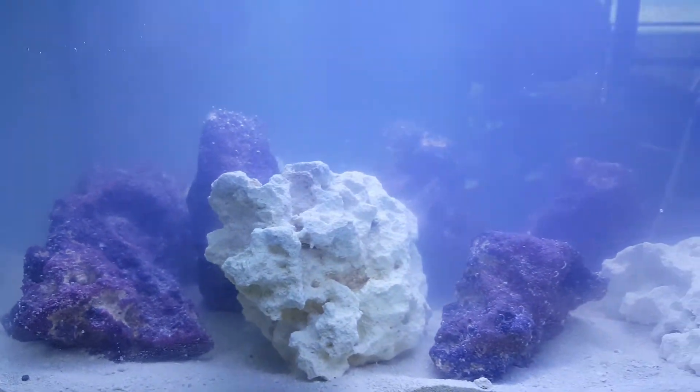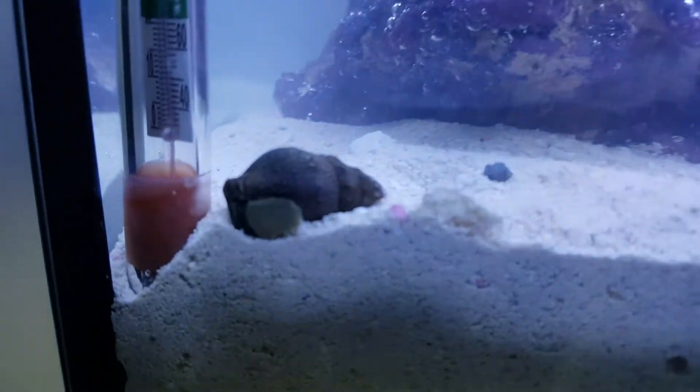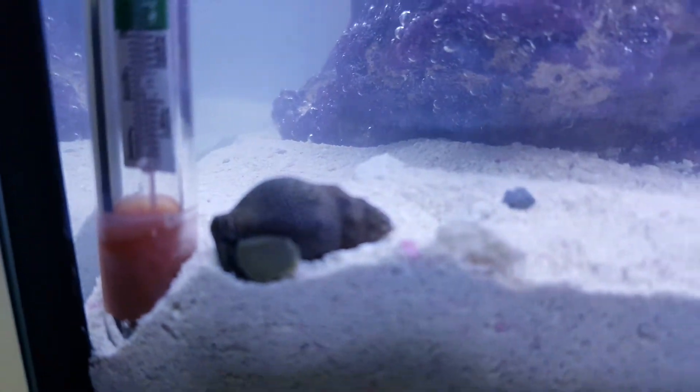I bought some live rock, so it's in there with live sand. And then there's the snail — he's gonna clean up the crap, literally.